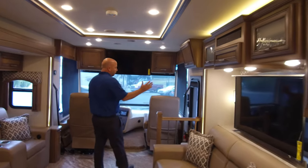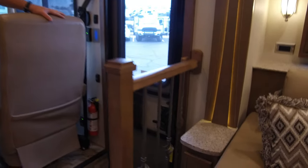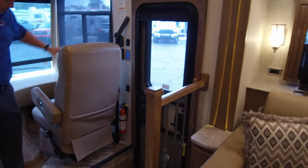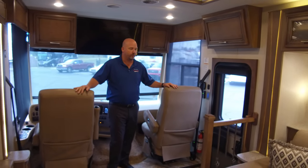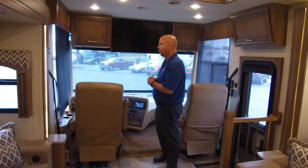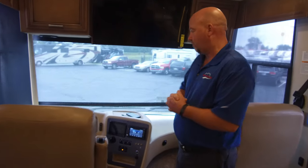The door is also very far forward in this coach — about as far forward as you're going to get in a gas motorhome, and that again gives it that diesel feel. Driver and passenger seats do spin around, and they are adjustable armrest Flex Steel chairs — extremely comfortable. This coach is about as close as you can get to a diesel without it being a diesel, and without paying the diesel price.